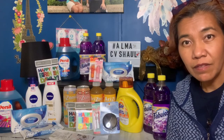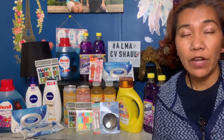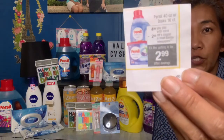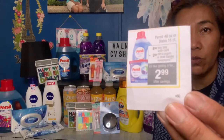The Persil detergent is like a gem to me — every time it goes on sale I grab it, and there's always a coupon available. This week it was on sale for five dollars and 99 cents, and I had a two-dollar digital coupon, so I paid only two dollars and 99 cents.